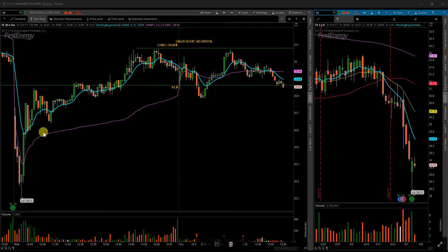This is your trade review of my setups for May 4th. FE First Energy did not trigger. It did find support at the lower end of my range, however no continuation upside, no momentum to carry it up. I do like this inside candle that's forming today and I'll keep this on watch for another setup tomorrow.